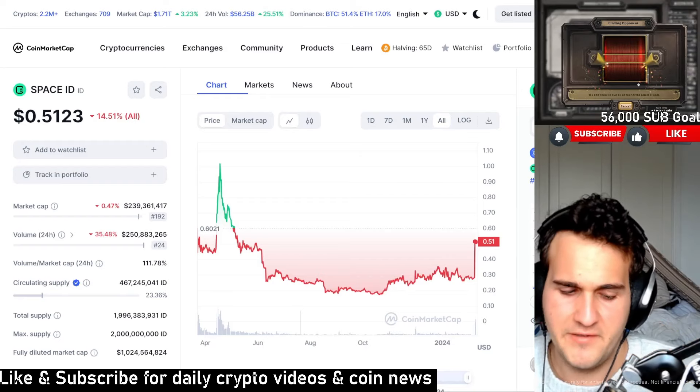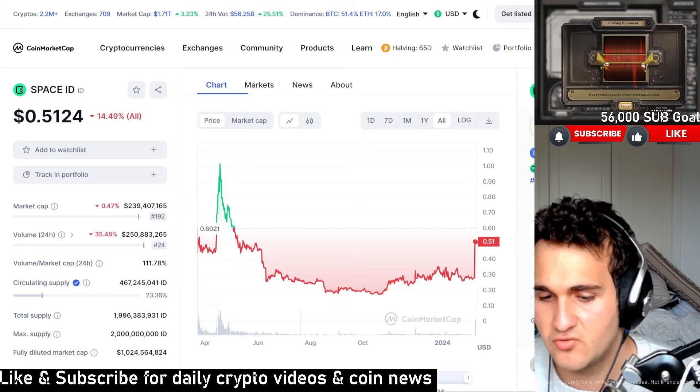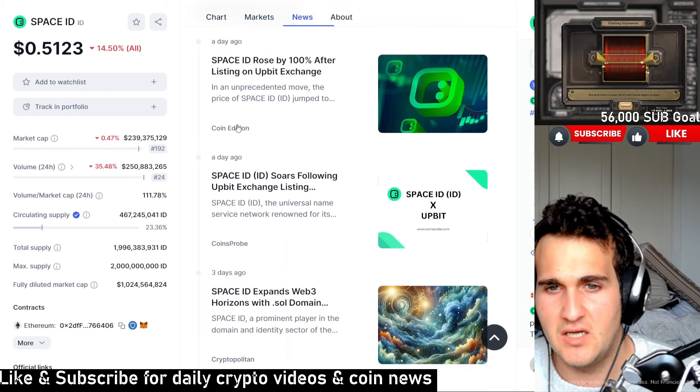Hey everyone, welcome back to another video. Space ID has been absolutely exploding in prices and I'm trying to figure out why. So today I'm going to give a complete reason, and it actually got a listing on Upbit exchange.